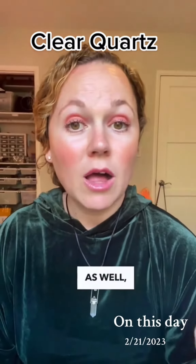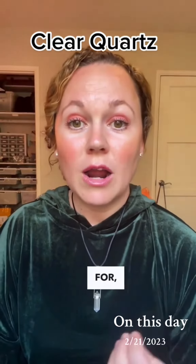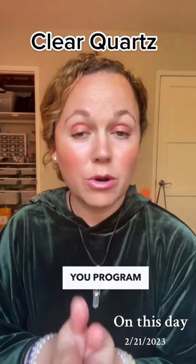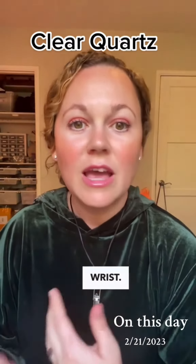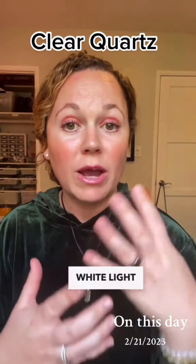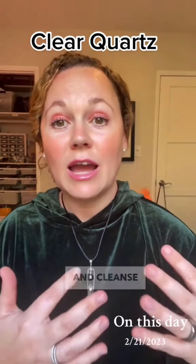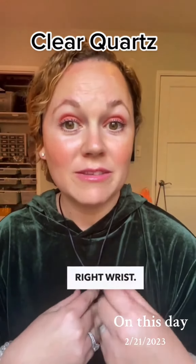And if you're wearing it alone, it depends on what you want to wear it for. If you want to wear it for energy, for healing, or if you've programmed the crystal for success or to attract love, wear it on your left wrist. If you want it to put a white light around you, diffuse negative energy, and cleanse your field, wear it on your right wrist.